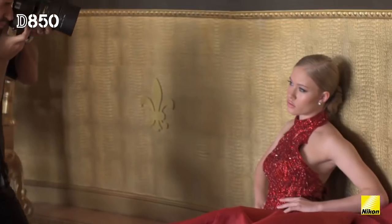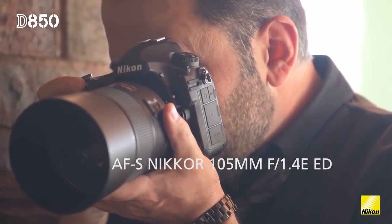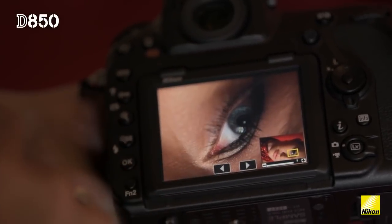When there's some beautiful texture in the foreground and or background, that new 105mm 1.4 — a world's first of that aperture combination with that focal length — is just beautiful.